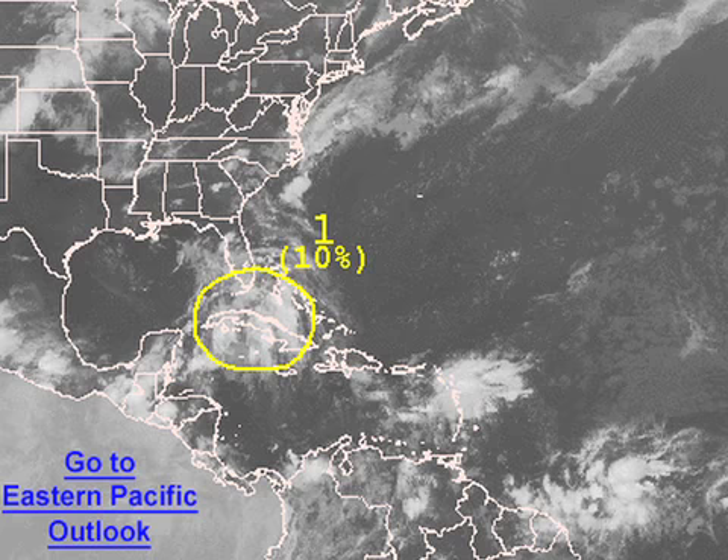The tropics are relatively quiet, although there is a bit of a lowered pressure area over the Bahamas and Cuba that is being watched. But right now, no signs of that developing into anything for the next couple of days.